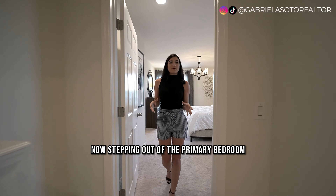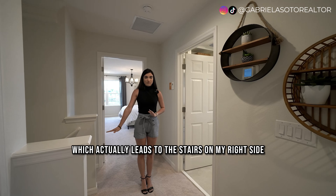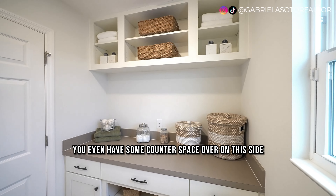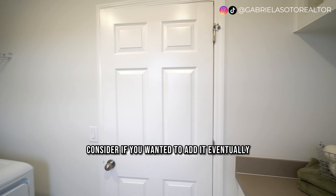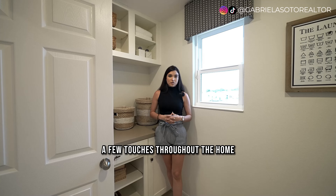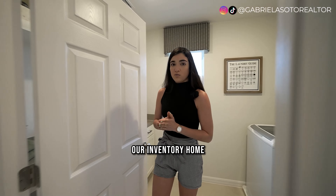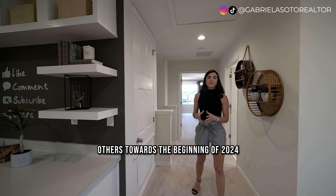Stepping out of the primary bedroom, we head back into the main hallway which leads to the stairs on the right and the laundry room on the left. In the laundry room you have your washer and dryer, plus additional counter space — an optional add-on. The builder does give you the option to personalize a few touches, depending on the stage of the home when you go under contract. Some inventory homes are ready to close in 30 to 45 days, others towards early 2024.